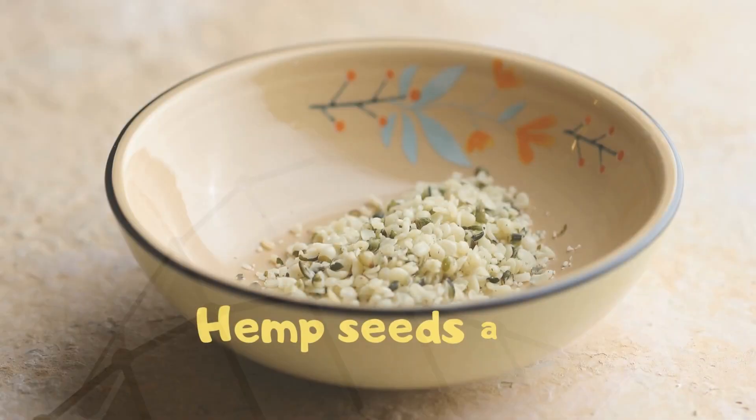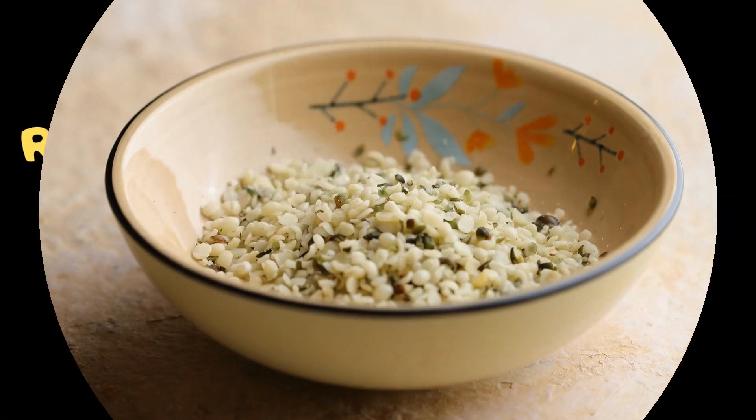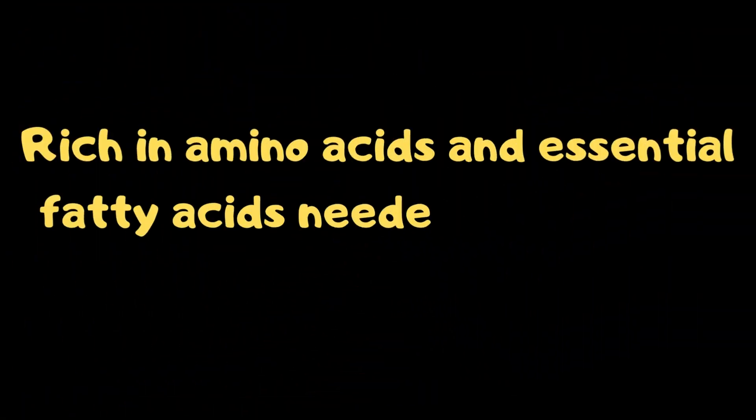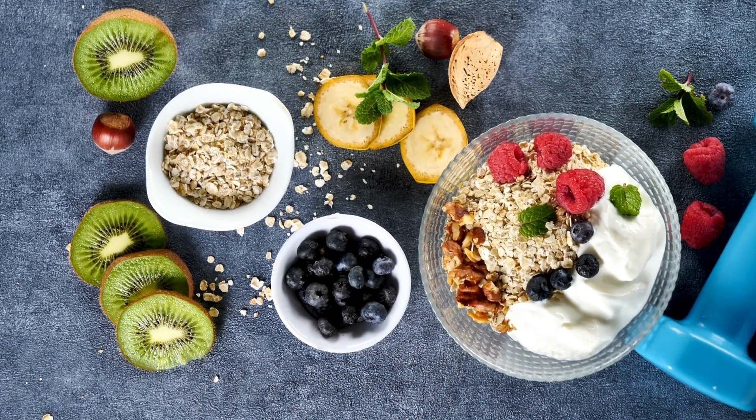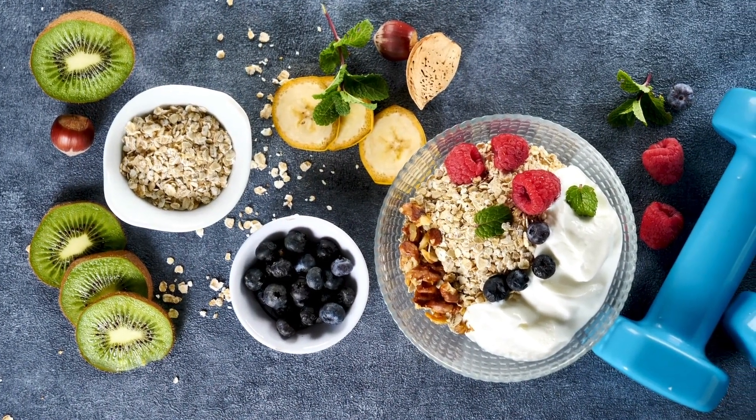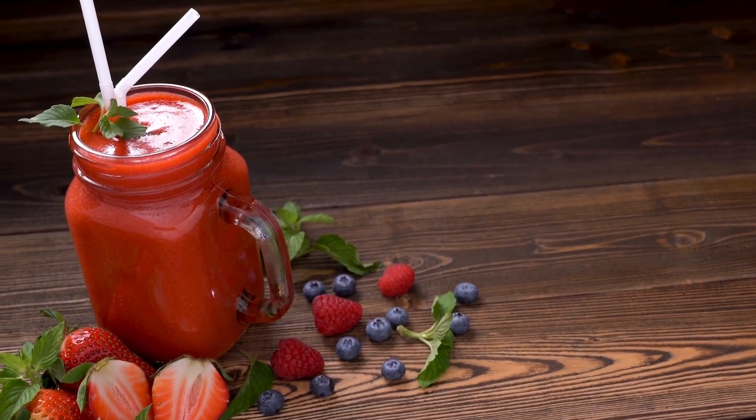10. Hemp Seeds. Hemp seeds are 30% pure protein and are rich in amino acids and essential fatty acids needed to maintain the structure of your skin. You can sprinkle a scoop on your granola or add it to your morning smoothie.